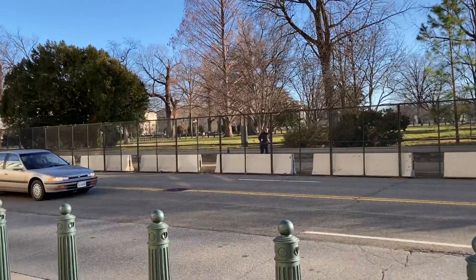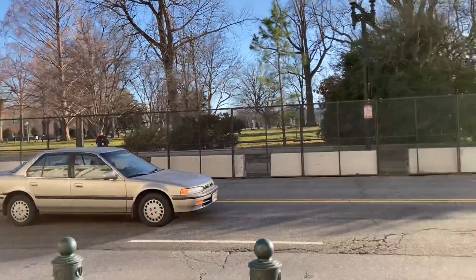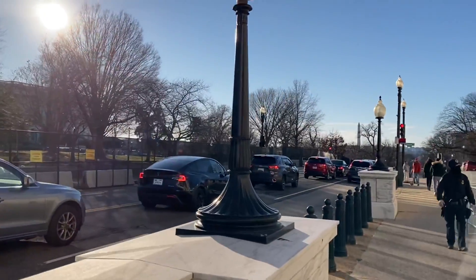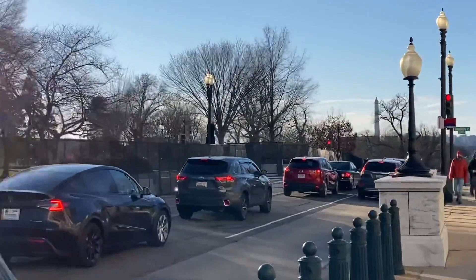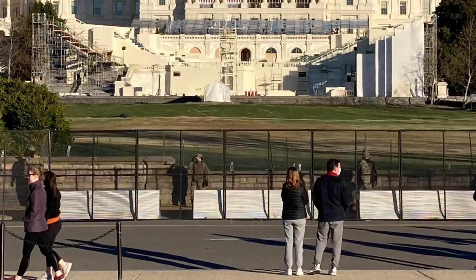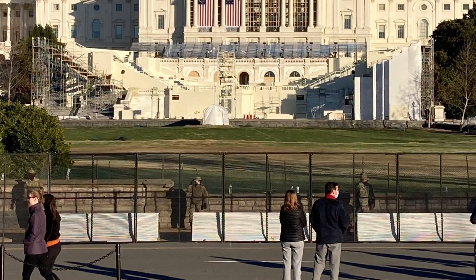Here we see lots of fences adjacent to the Senate office building, and again this goes completely around the Capitol grounds. It's a full fence perimeter that has been placed within just two days. This next shot is a frontal view of the inauguration preparations — you can see Betsy Ross's flag and the preparations that have been made.